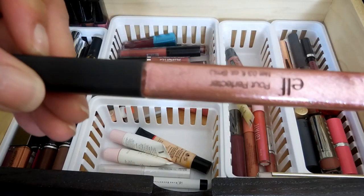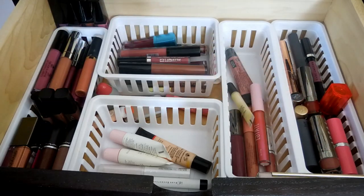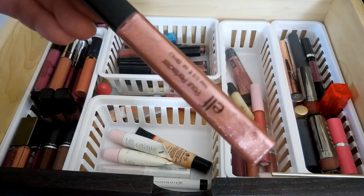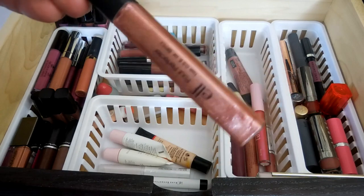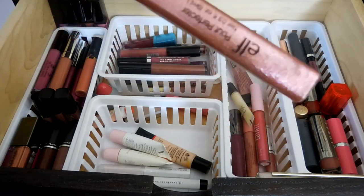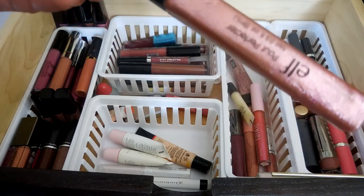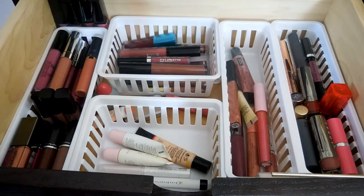This is my Elf Pout Perfector in the shade Glow. I really don't like this guy - I might declutter it too. Actually, this might be good as like a lip topper or strobe, but it is horrible as a standalone lip gloss, and it says that it plumps - which is why it's called the Pout Perfector - but it absolutely doesn't.